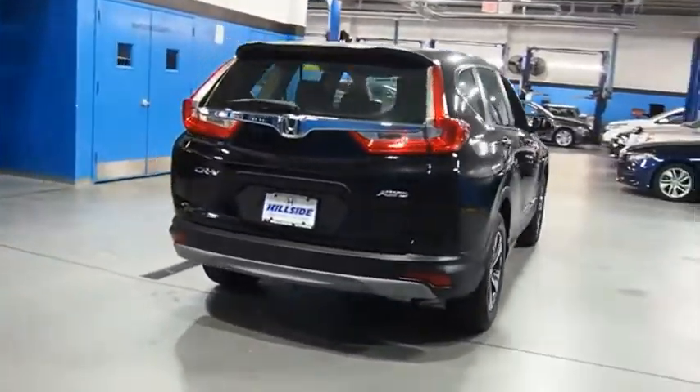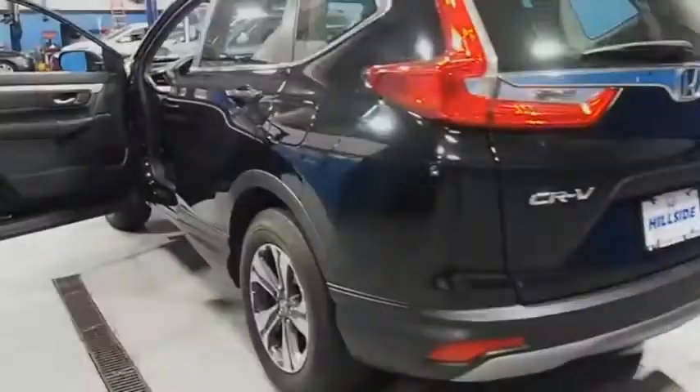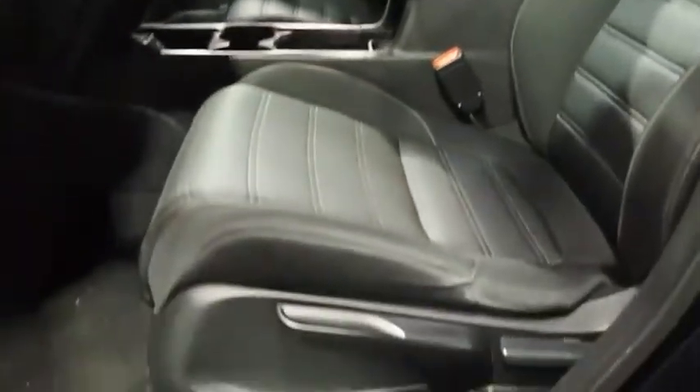CR-V — a top recommended vehicle because of its car-like driving manners, good value, cool technology, and comfy interior. A vehicle like this doesn't come along every day. Come in and get it before someone else does.